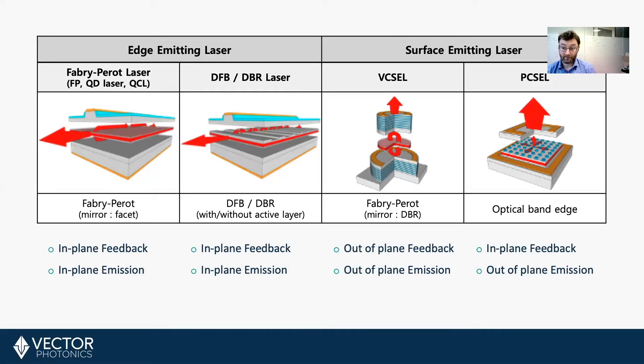The photonic crystal surface-emitting laser, or PCSEL, is the latest breakthrough in semiconductor lasers. This is the only laser where feedback and emission are in different planes. For this device, a 2D grating creates two-dimensional feedback in-plane, and also creates out-of-plane emission.